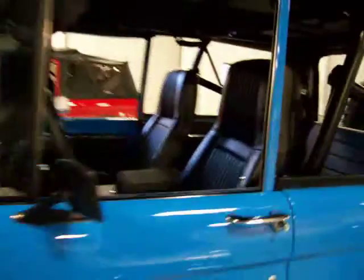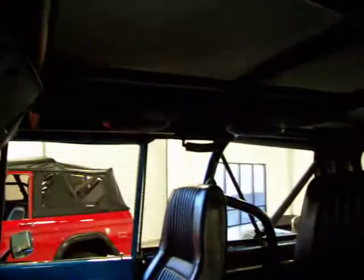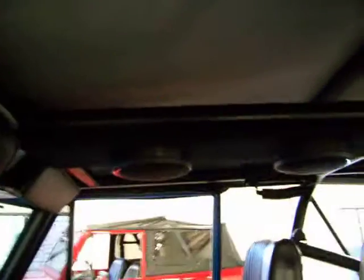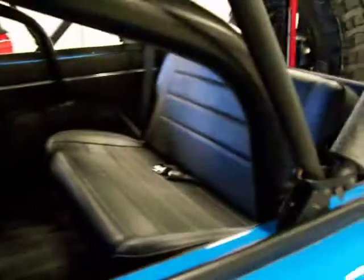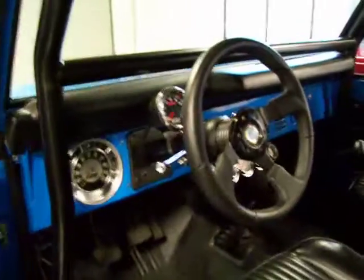Interior is fantastic. Great high-back bucket seats. You've got a family roll cage, so great protection. You've got a custom stereo. You've got your speakers here on your roll bar. Fold-down rear seat. Just beautiful. I want to let you hear this baby start up and running, because as good as she looks, she sounds just as good.